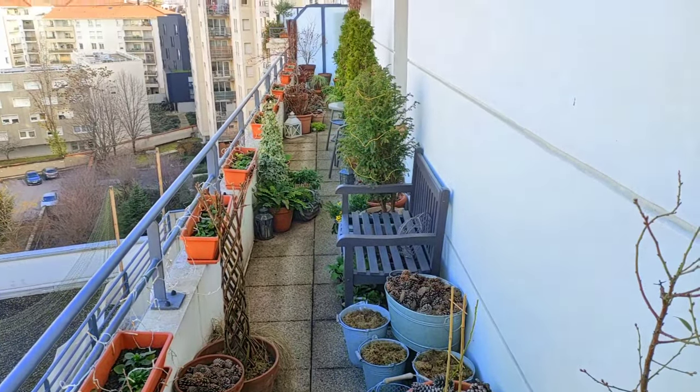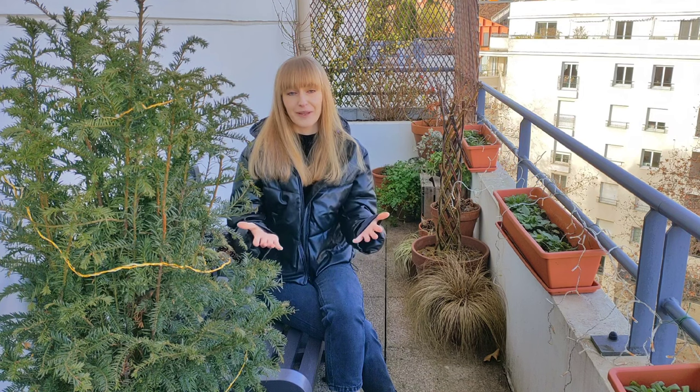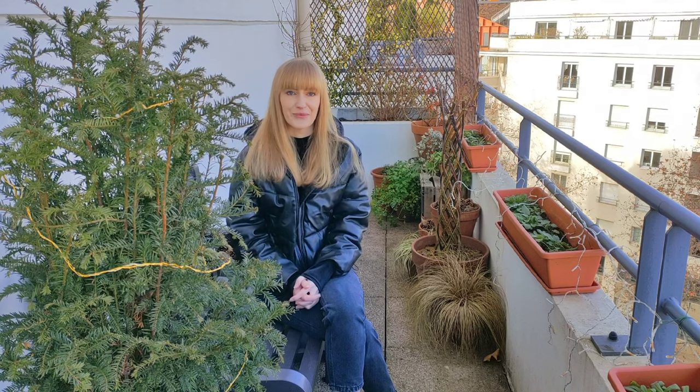I hope that you enjoyed this tour of my balcony garden in winter. I'm really curious which evergreen plants you grow on your balcony and which plants you would recommend for container gardens — please share that in the comments section. Thank you so much for joining me on this tour and I'll see you in the next video!